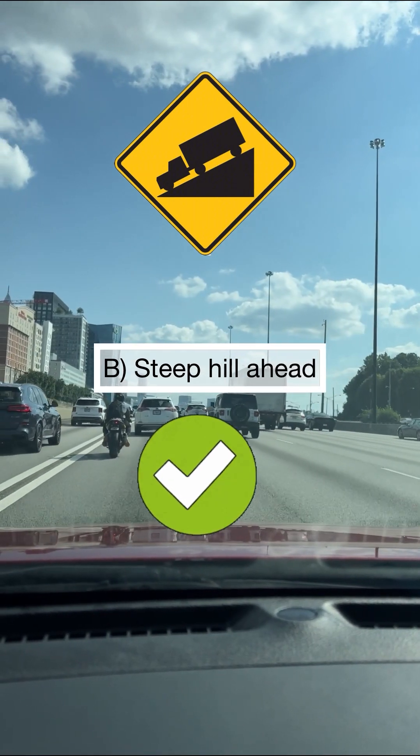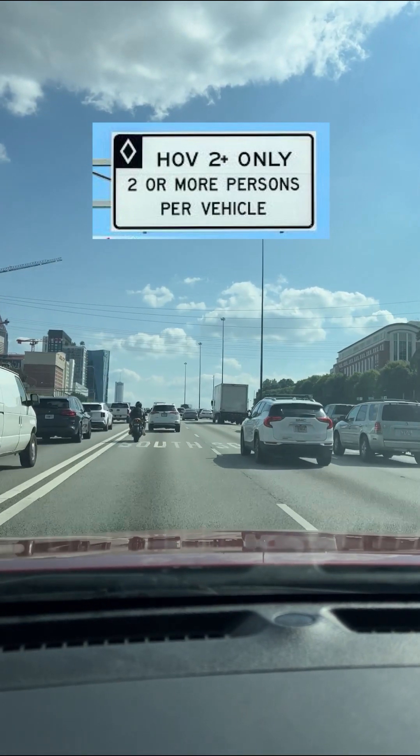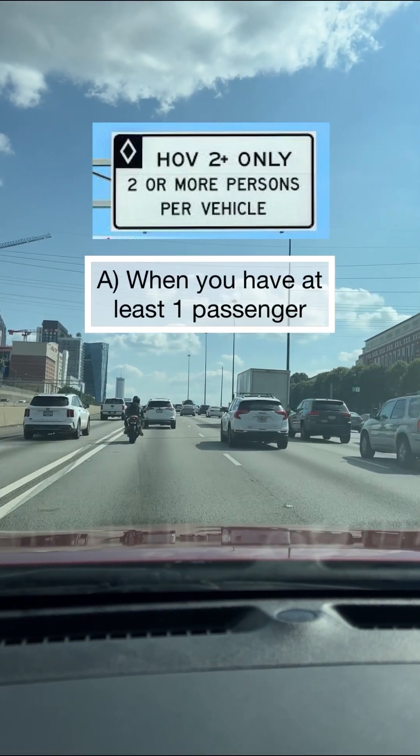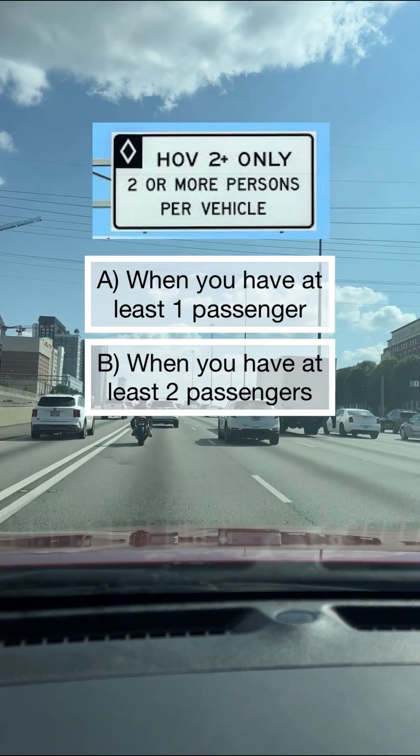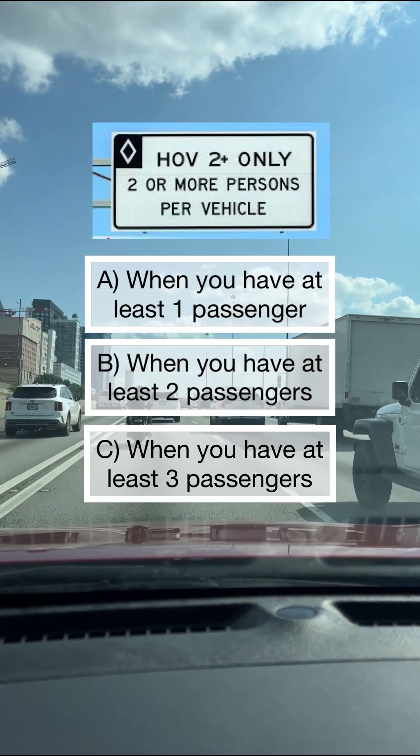When are you permitted to drive in the HOV lane? A: when you have at least one passenger, B: when you have at least two passengers, C: when you have at least three passengers. Congratulations if your answer is B, you are correct.